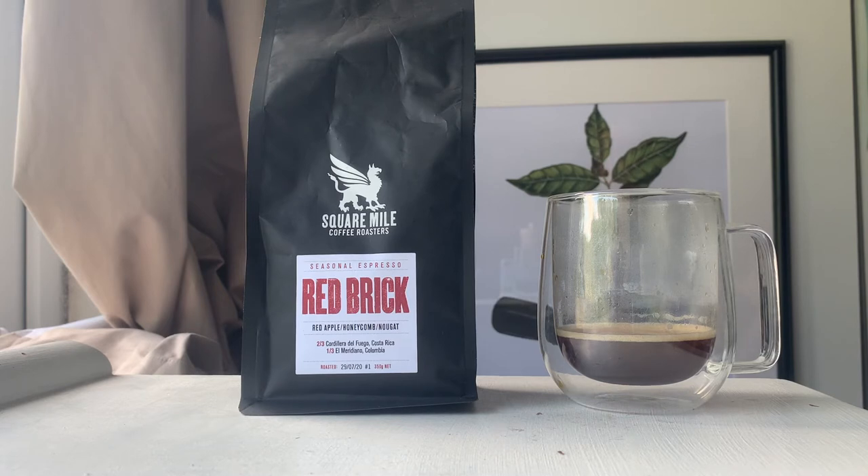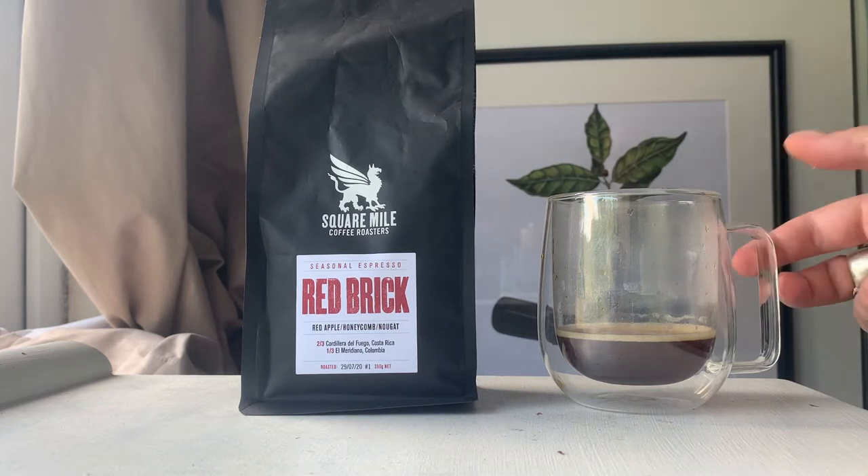Honeycomb and nougat — I don't really know what nougat is getting at; I don't hear that bandied around a lot. Honeycomb suggests possibly sweetness but not too sugary. So we'll give it a sip as an espresso and see how it goes down.